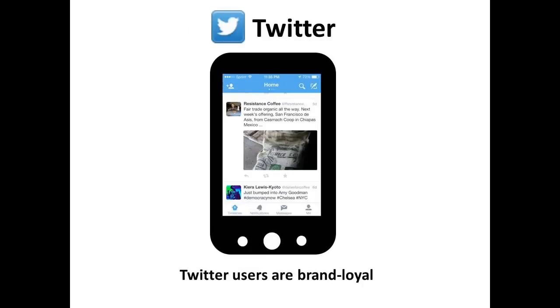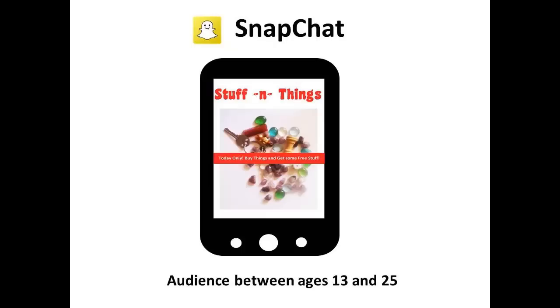Twitter is the fourth most popular social media platform and the second most recognized. Twitter users are more active than users on other platforms — almost half of its users log on every day. Interestingly, Twitter users also have a higher level of brand loyalty than other social media. Twitter is a great place to post quick announcements and calls to action, and with its short message format, it's a perfect platform for mobile marketing in real time.